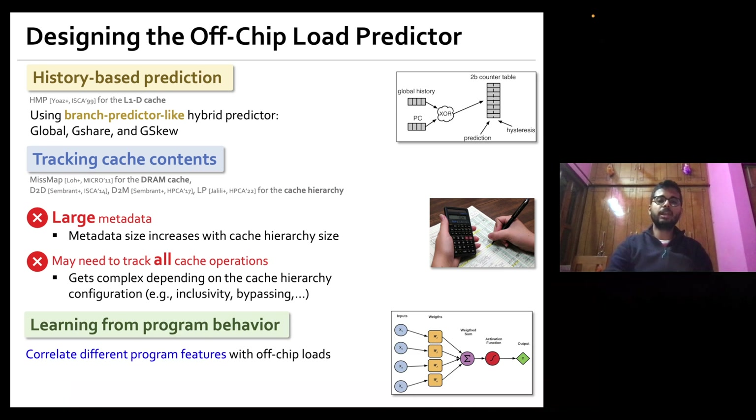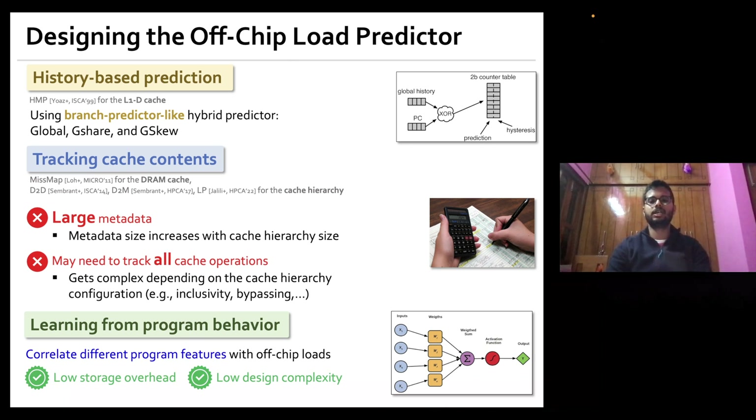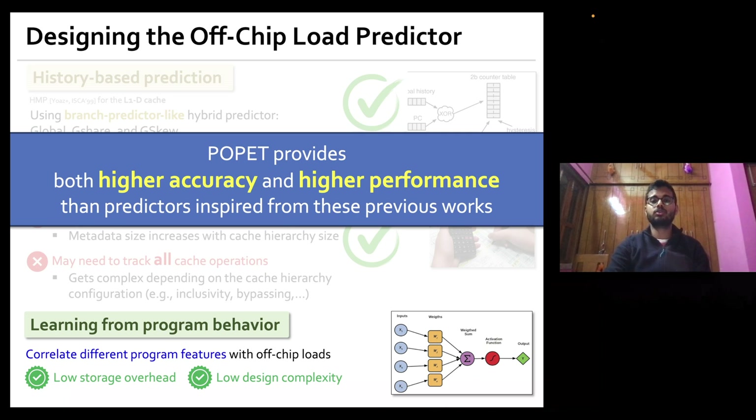POPPET takes a completely different approach by learning from program behavior to predict which load requests are likely to go off-chip. The key idea is to correlate different program features with off-chip load requests to provide highly accurate predictions while incurring much lower storage overhead and design complexity. In the paper, we evaluate POPPET against predictors inspired by prior works and show that POPPET provides both higher accuracy and higher performance.